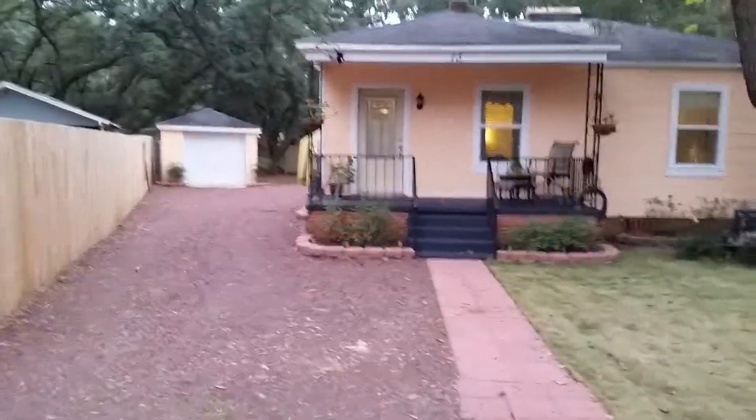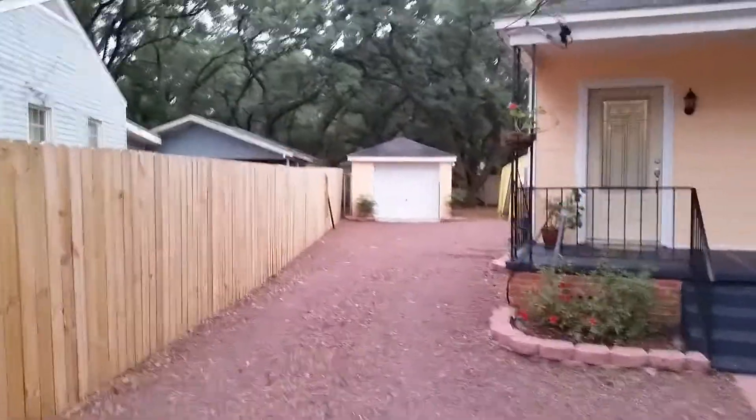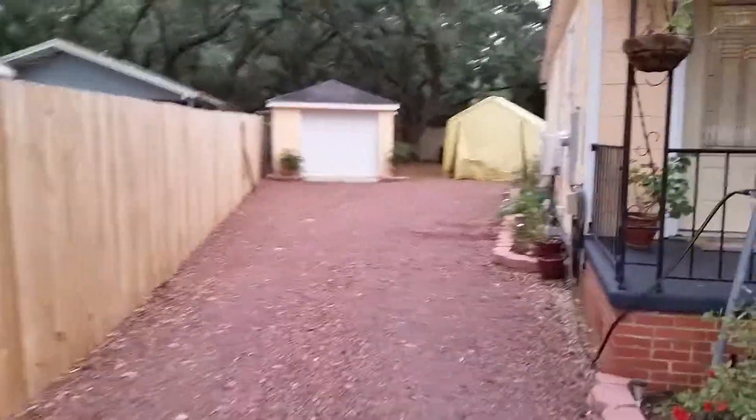Here we are at the Peachy Cottage. It's 13 Flynn Drive, Pensacola, Florida, 32507 — if you're googling it for map instructions.